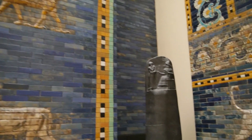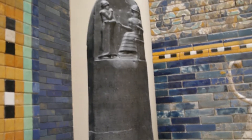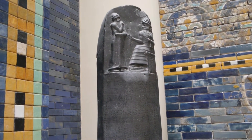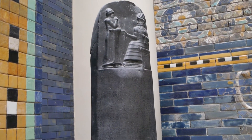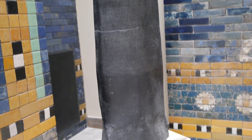And then this is a replica of the Hammurabi Law Code on a basalt black stone.